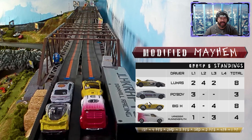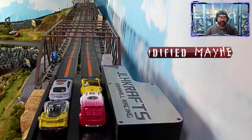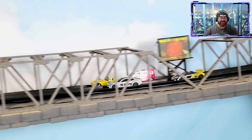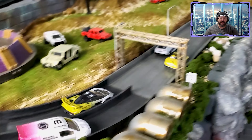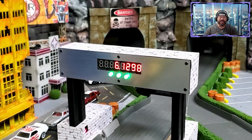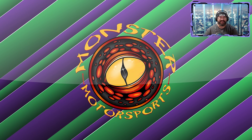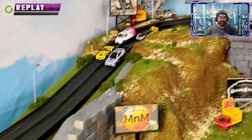Lucas and Big H are pulling away, but Vanessa needs a key DNF from one of them to advance. Here they go for lap four — Po Boy gets the hole shot, fights off Big H. Big H almost rolls it on the backside. Po Boy races to the finish to steal first, and wow, looks like another triple DNF!